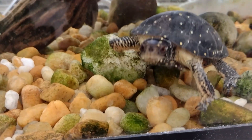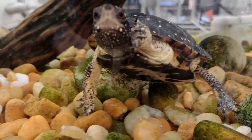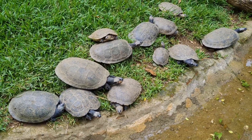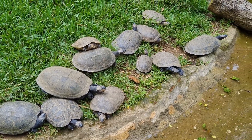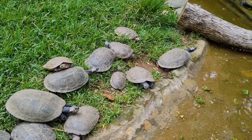Spotted turtles are ectotherms, meaning they gain their body heat from their external environment. To warm up, these turtles, like many other turtle species, pull themselves out of the water onto logs and riverbanks to soak up the sun.